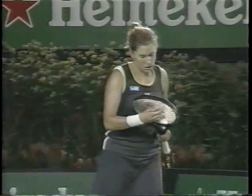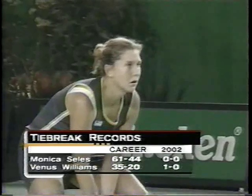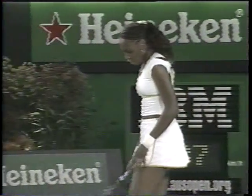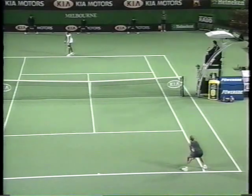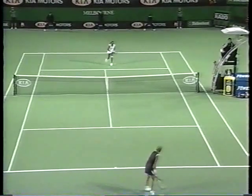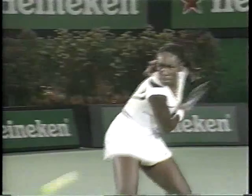Remember that wrist tendonitis she had a couple of years ago? It kept her out of the first four months of the year, including this Australian Open. She plays with both wrists strapped. 1-2 Williams, mini break. And she hands it back with a double fault — Venus's third double fault to seven aces. It's a more aggressive second serve from Venus Williams. Prior to that point, she'd only won four of twelve on the second serve, but she's sixteen of nineteen when she gets that first delivery in.